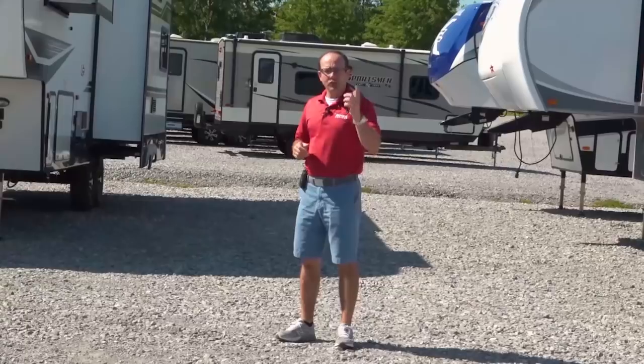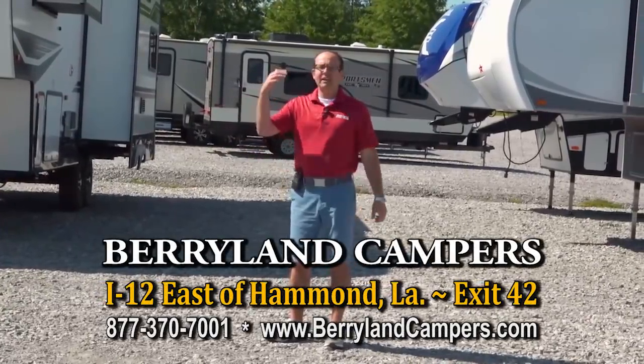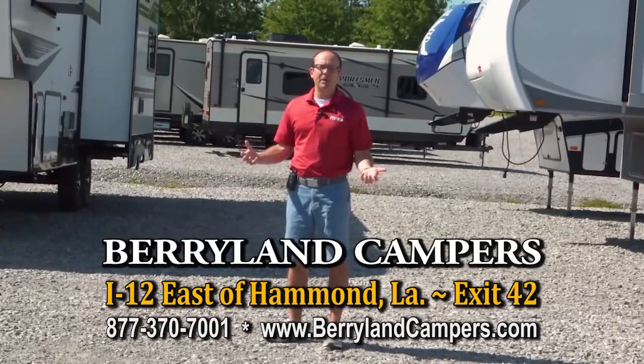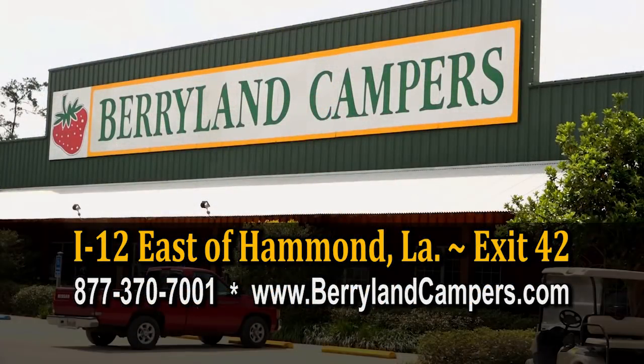Come on out. The 2018s are on sale and the 19s have arrived. We've got a big selection. We'd love to let you spend some time with one of our knowledgeable salespeople and help pick out the fifth wheel that's right for you. We'll see you next time. Bye.